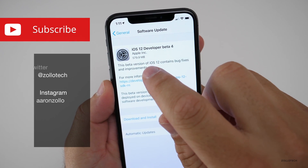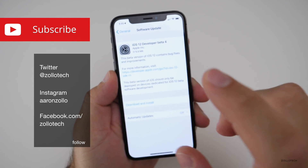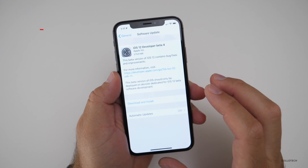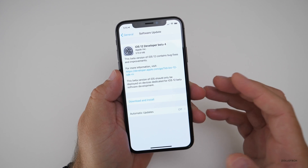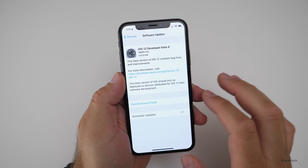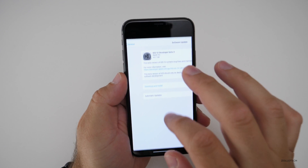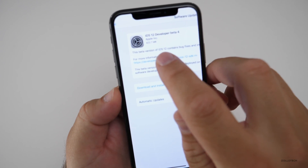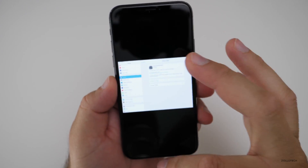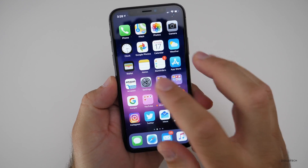This came in at 579.9 megabytes for me on my iPhone 10. If you're wondering about Public Beta 3, I would expect that out either later today or within a couple of days — we never really know exactly when they're going to release it. This also came in a little bit smaller on my 12.9 inch iPad Pro at 422.7 megabytes, so it's around 500 megabytes.